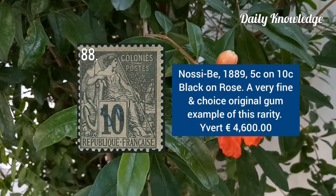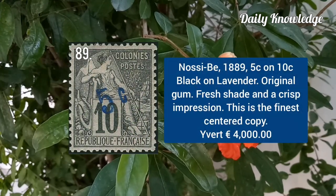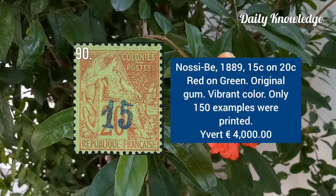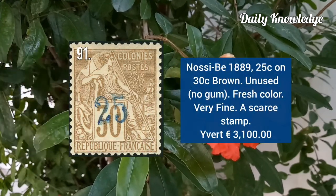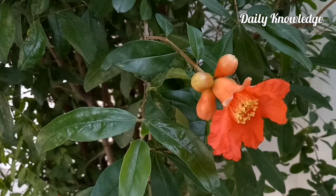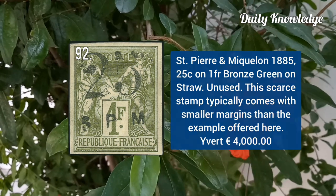New Caledonia 1889, 5C on 10C black on rose with original gum. New Caledonia 1889, 5C on 10C black on lavender with original gum and crisp impression. New Caledonia 1889, 15C on 20C red on green with original gum. New Caledonia 1889, 25C on 30C brown, unused without gum. New Caledonia 1889, 25C on 1F bronze green on straw, unused.